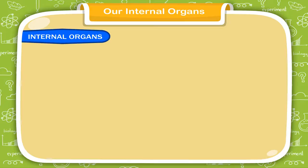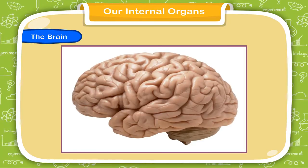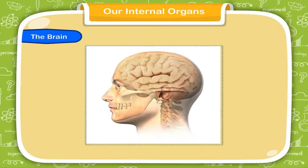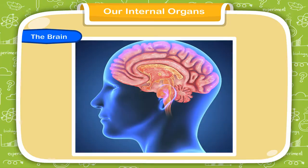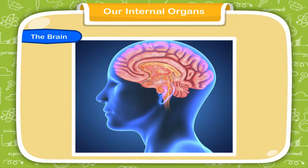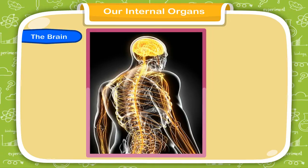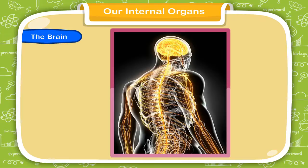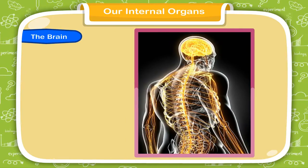The brain is a very important organ of the body. It is very delicate and located inside the skull, and is the center of the human nervous system. It controls all the activities, movements, memories and decisions of the body. Brain receives and sends messages to all parts of the body through nerves. All other organs follow its instructions. Thus, it is called the control center of the body.